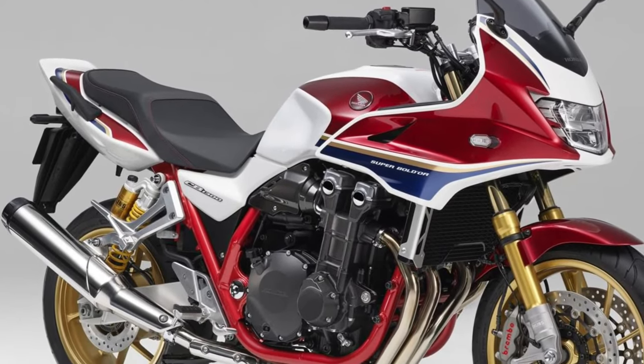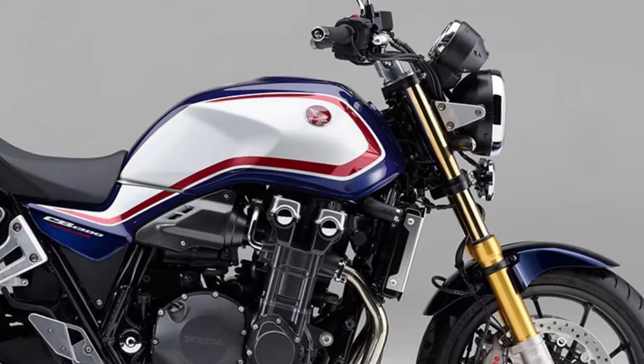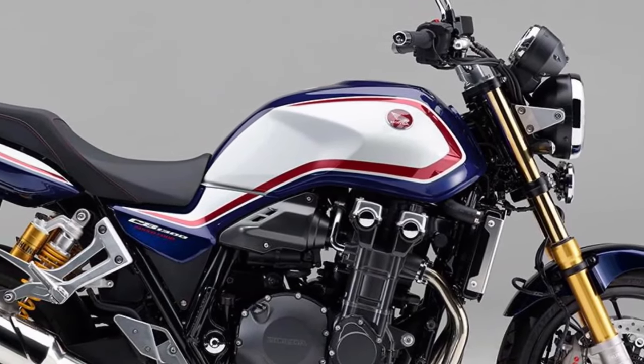Advanced electronics. Equipped with advanced electronics including ride-by-wire throttle control, traction control, and selectable riding modes, the CB1300 offers enhanced performance, safety, and customization options for riders of all skill levels.